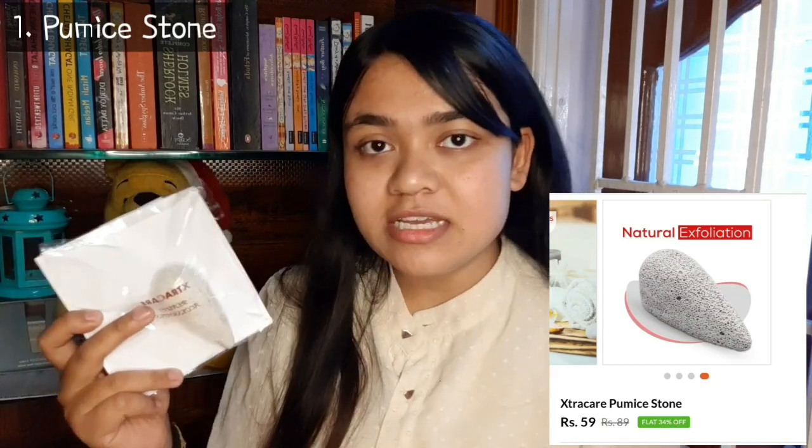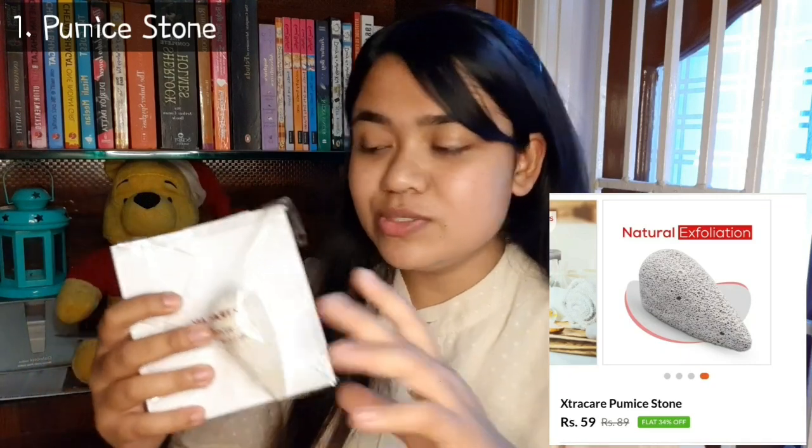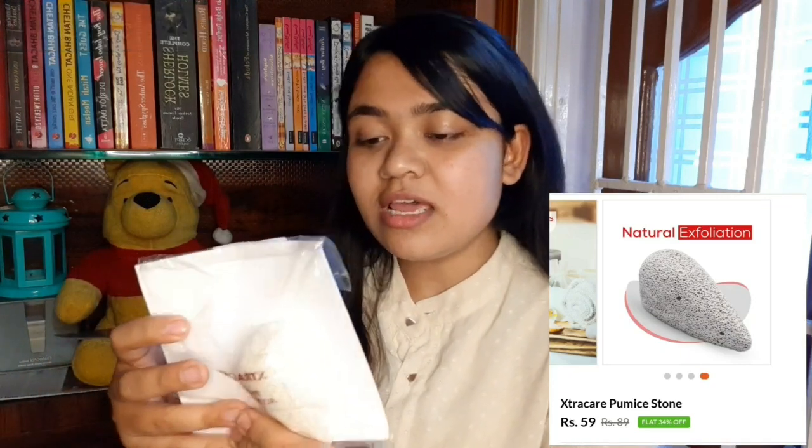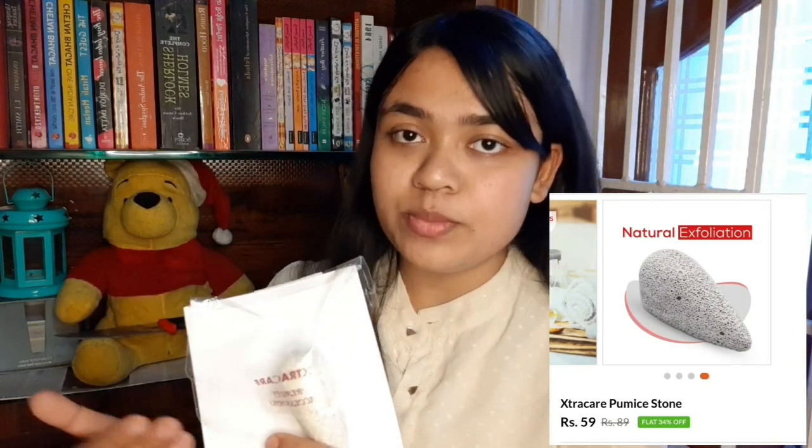First of all, this is a Pumice Stone. This stone is used for dry skin — you rub it on the skin. I'm going to show you how to use it later. This is MRP 89 rupees but I found it for 59 rupees on this website. So let's look at the next product.